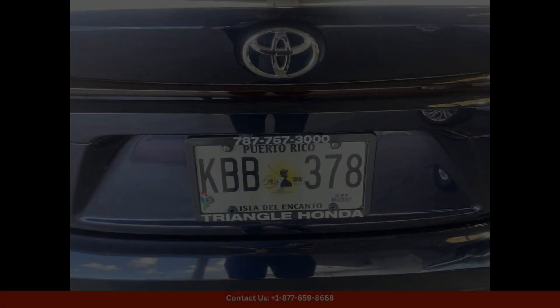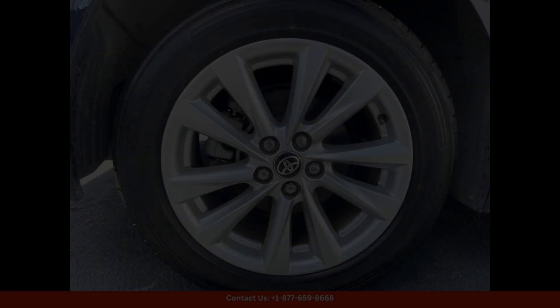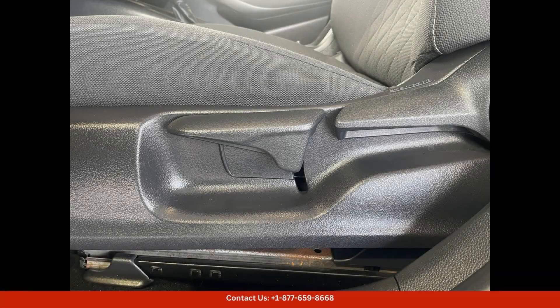Whether you're navigating the bustling streets of San Juan or cruising along the beautiful coastline, the 2023 Toyota Corolla LE in Ice Cap is the perfect companion for any journey, with its stylish design and impressive performance.